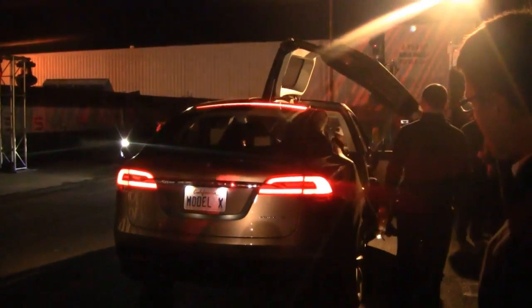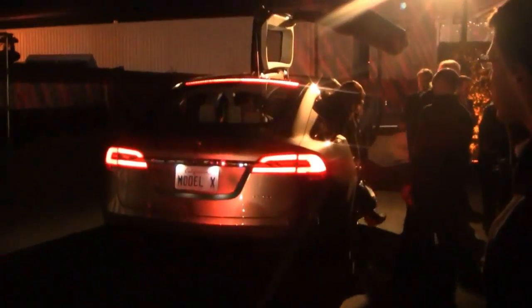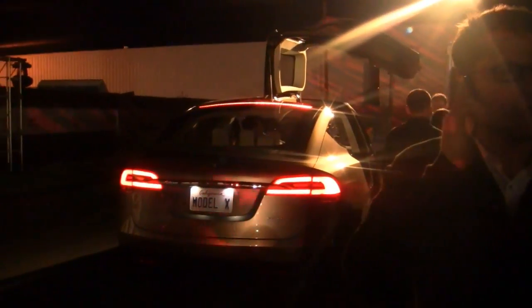The Model X crossover is built on the same basic platform as the Model S sedan, making it Tesla's third electric vehicle. The X will feature all-wheel drive powered by a unique dual-motor system, with one electric motor powering each of the front and rear axles.